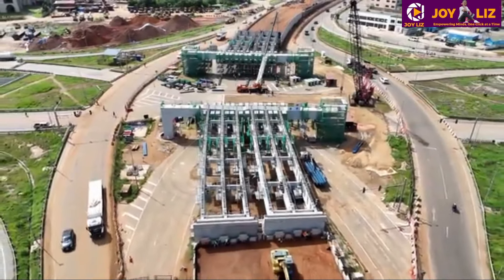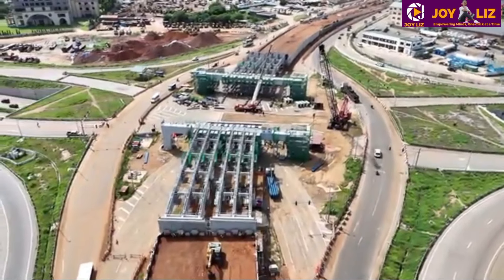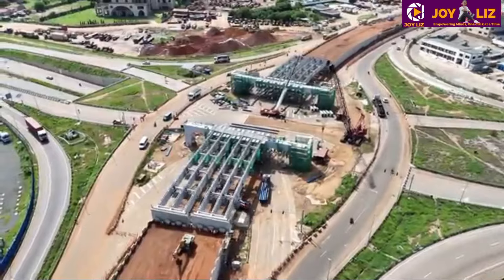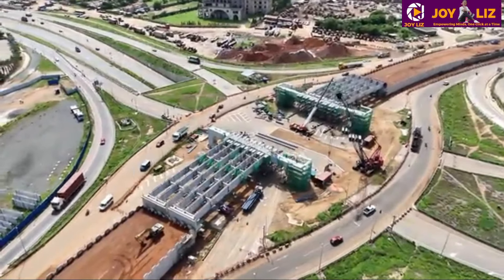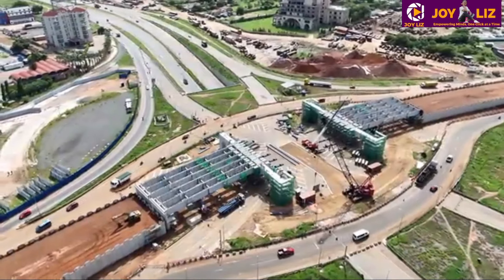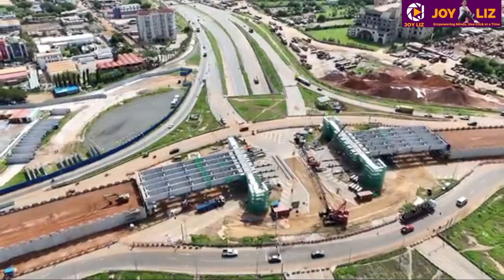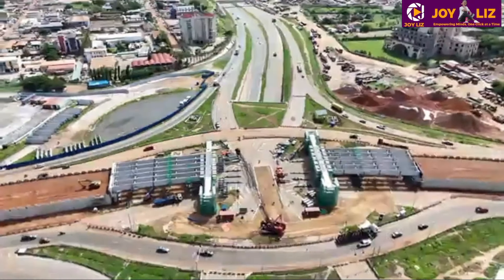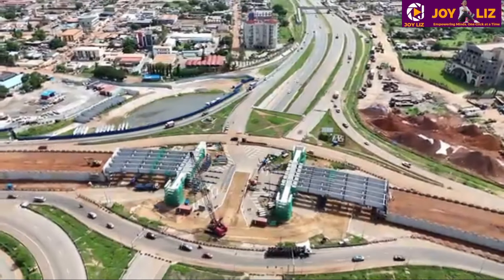I hope you are loving this content and update. The drone is really doing justice by showing you every single bit of the progress. This is the latest update on the Tema Roundabout Phase 2, and I know most of you really want a follow-up on this project until it is done — I've got you covered and I'm going to show you every single bit of it.